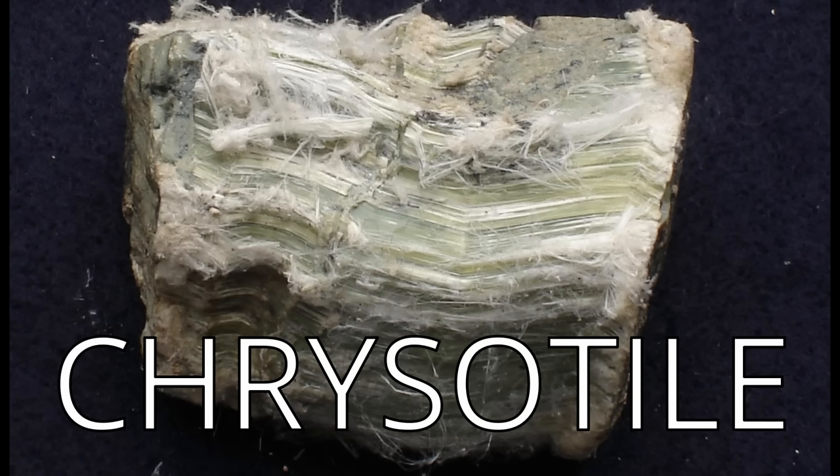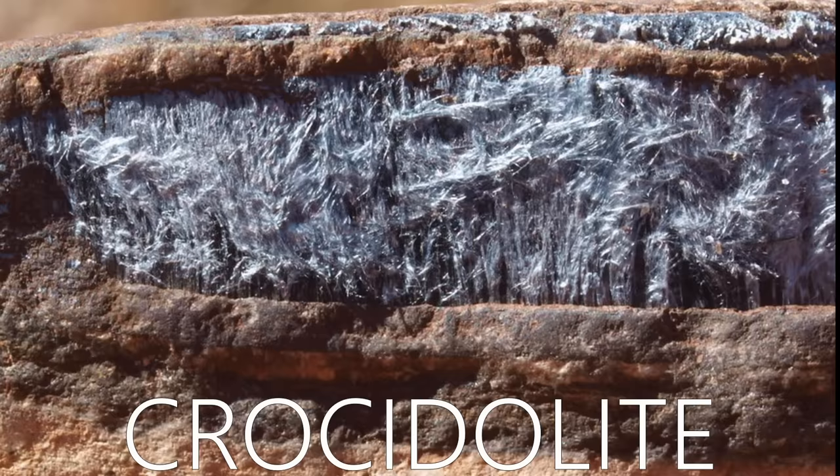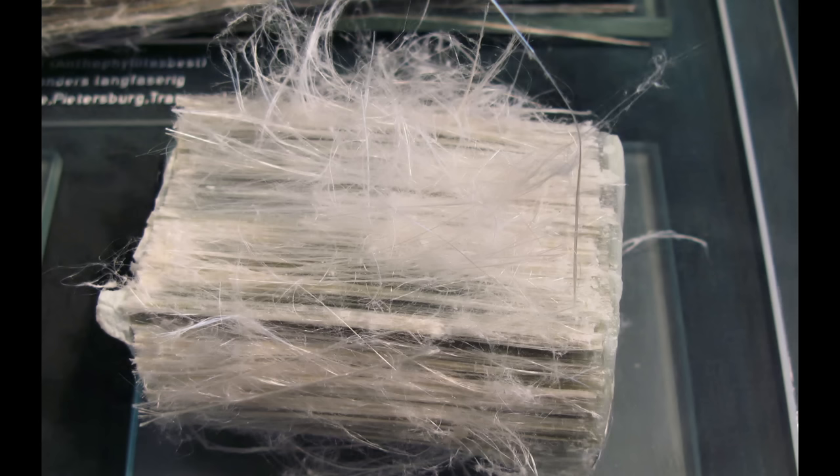There are six main kinds of asbestos: Chrysotile, Actinolite, Ammosite, Anthophyllite, Crocidolite, and Tremolite. Chrysotile is the most common asbestos in the U.S. — about 90% of what is found in buildings is chrysotile. It's also known as white asbestos.